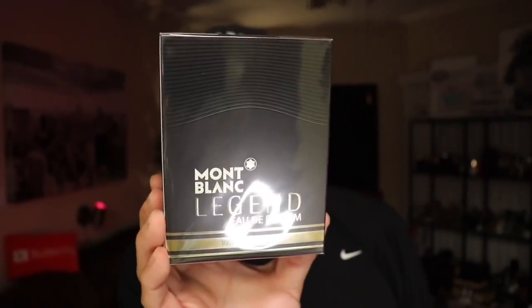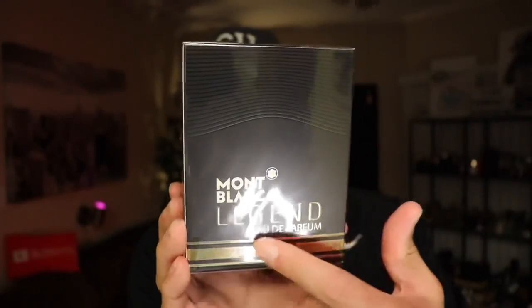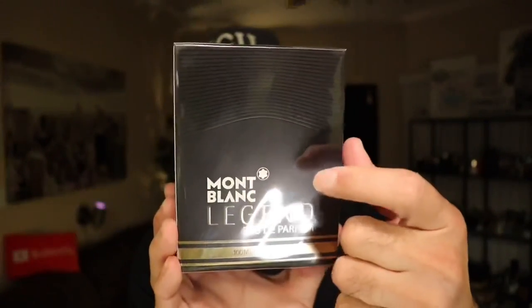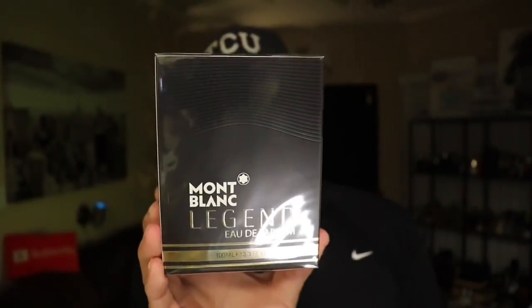Let's check out the presentation. Here's the box for Legend Eau de Parfum. If you guys are familiar with the line, this box is almost identical to the other ones. We just have some gold piping here and some gold lettering. It does say Mont Blanc in white and has their company insignia on top as well. Other than that, not too much going on with this box.